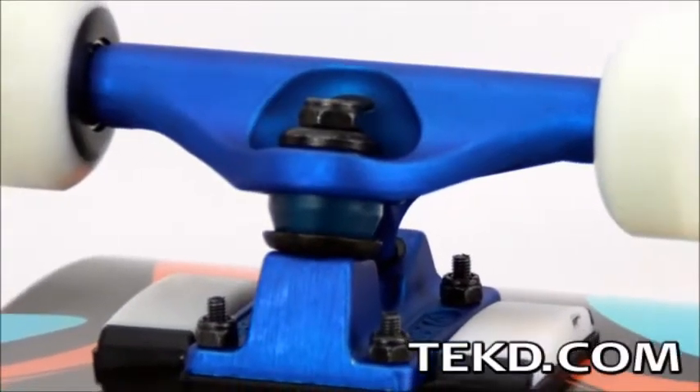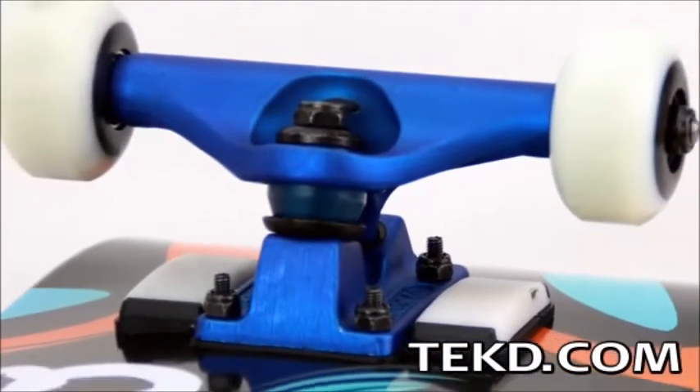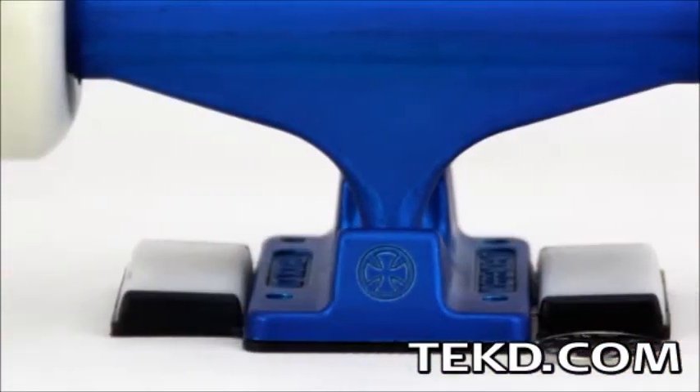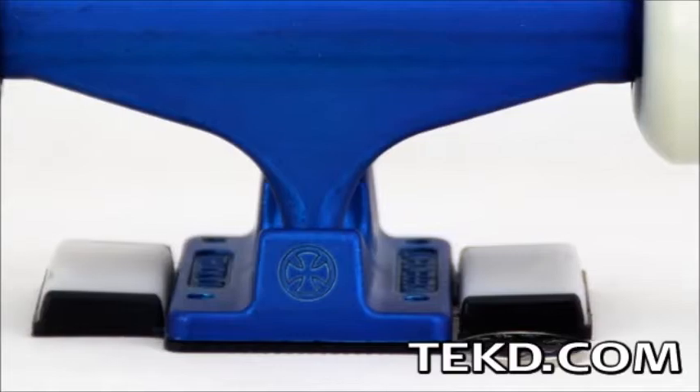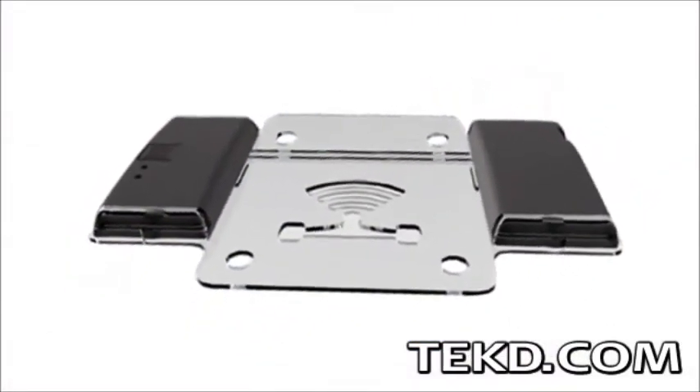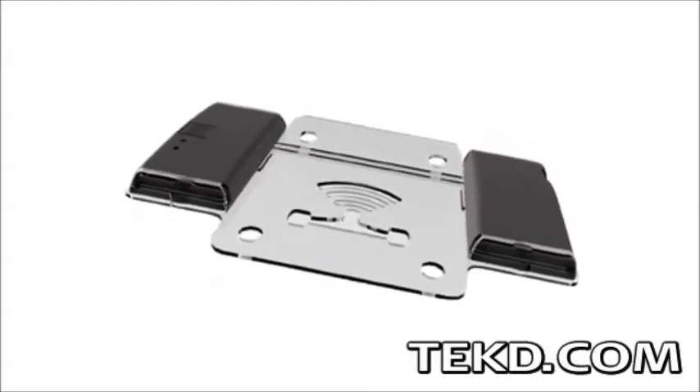You just pulled the perfect skateboard trick and no one was around to see it, leaving you with a so-there-I-was story. CIRMO never misses a trick and is coming along for the ride on your next skate session. CIRMO is a motion tracker that discreetly attaches like any riser pad between the deck and truck of your board.